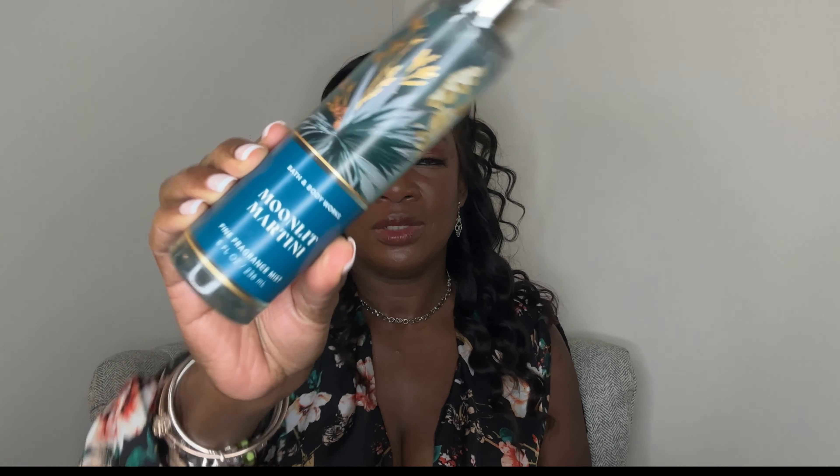In today's video, I'm going to quickly share my thoughts and give my honest opinion on that new fall release from Bath & Body Works, which is the Moonlit Martini. One of my lovely subscribers did ask me in the comment section to go ahead and do a review on this because they had mixed feelings on it, and this is going to be 100% my own personal opinion. So hopefully you like the same things I like — let's just get into the review.